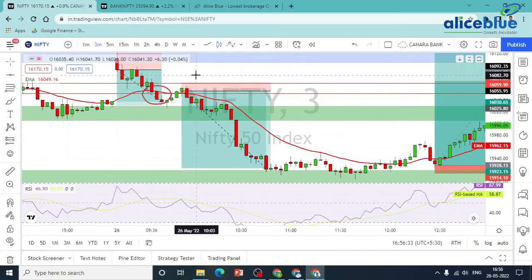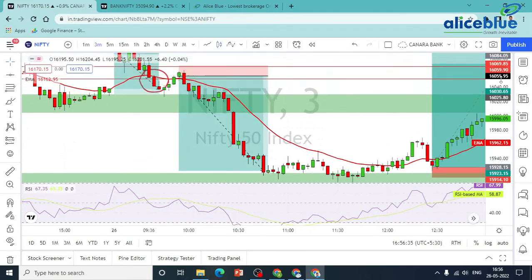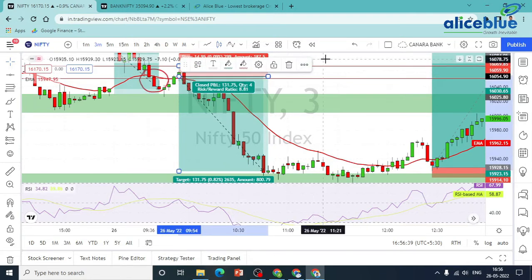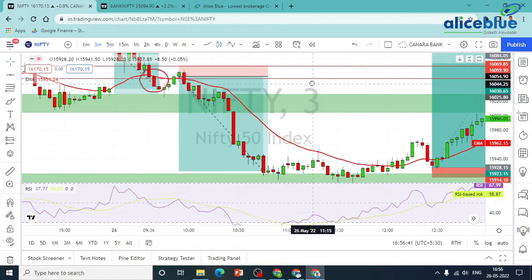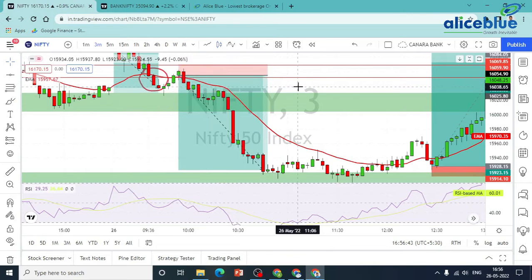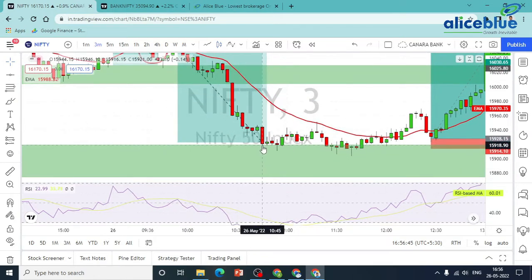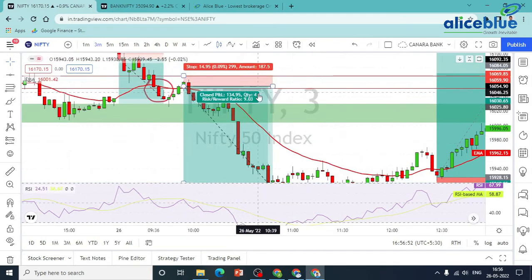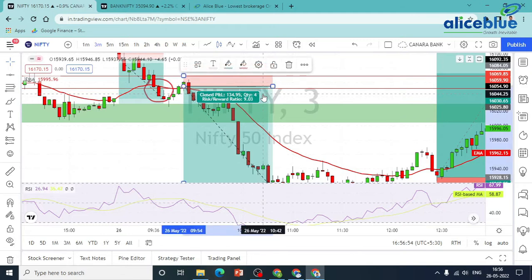In that area, we entered on candle formation. We entered here, and in the zone test, our nearest target is the bottom level zone. This is our nearest target at the bottom level zone. We get a trade with an RR of 1 is to 9.